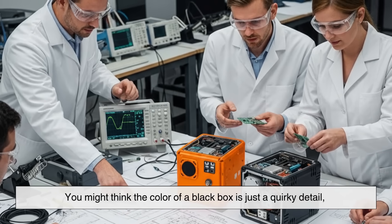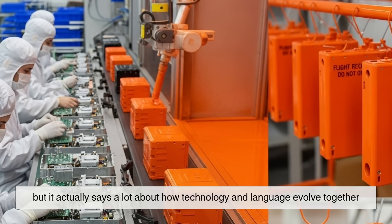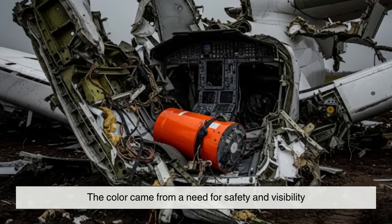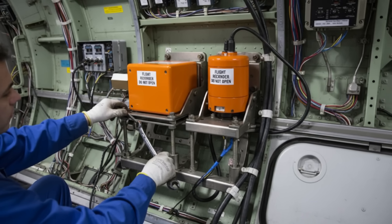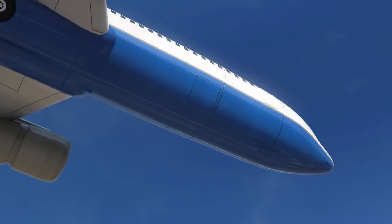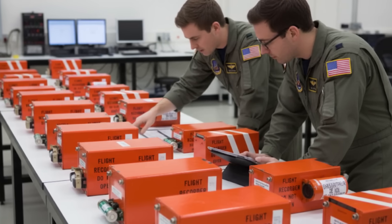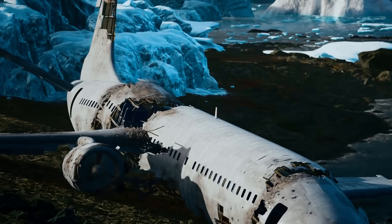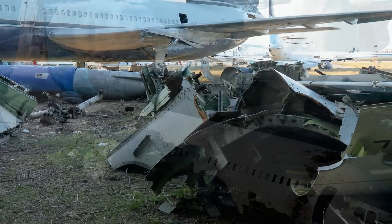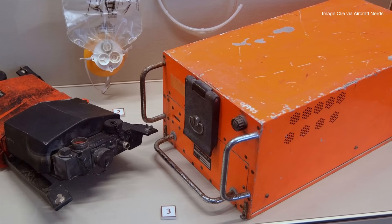You might think the color of a black box is just a quirky detail, but it actually says a lot about how technology and language evolve together. The name came from an era of engineering metaphors. The color came from a need for safety and visibility. Together, they created one of the most iconic pieces of aviation technology — something that symbolizes both the mystery of flight and the relentless pursuit of safety. The next time you hear about a black box, you'll know the irony behind its name, and you'll also know why that bright orange color is far more than just paint. Without it, countless accidents would remain mysteries. It's a lifeline to the truth. So yes, black boxes aren't black at all — they're orange, tough as nails, and absolutely essential.